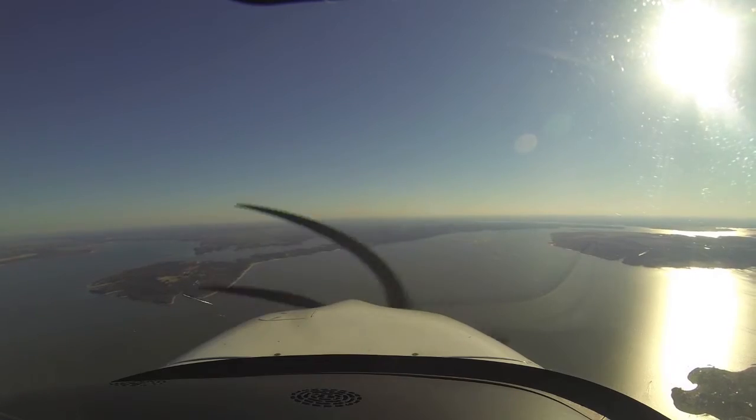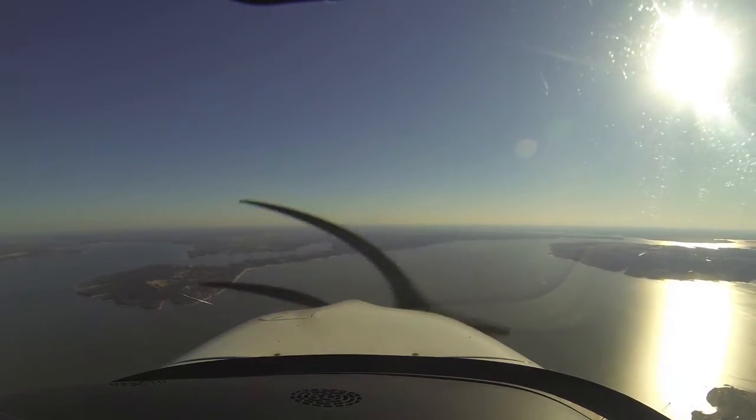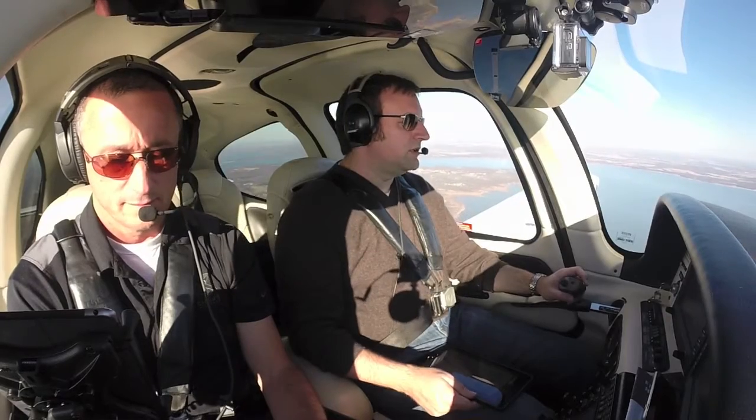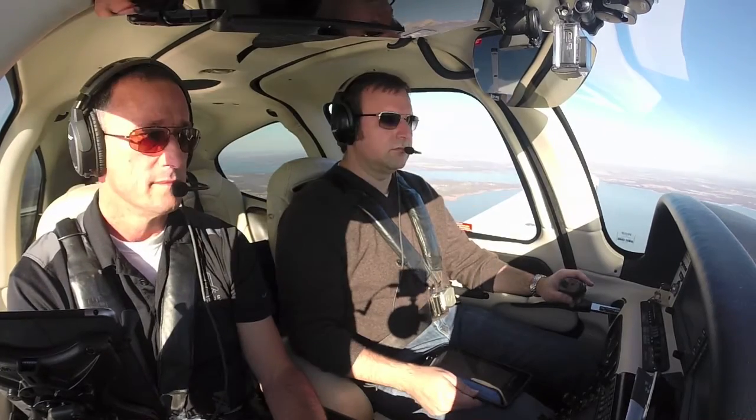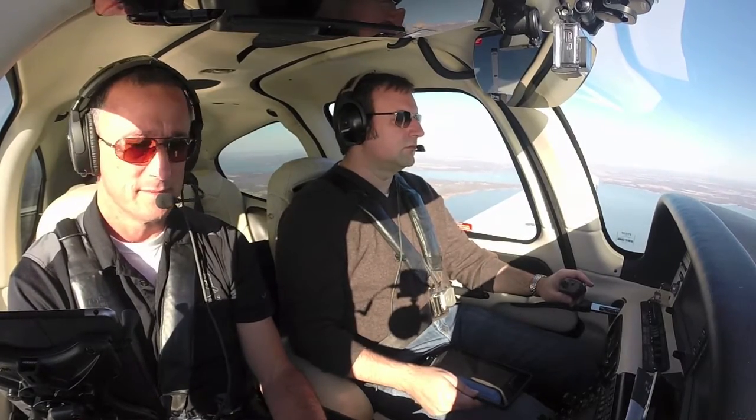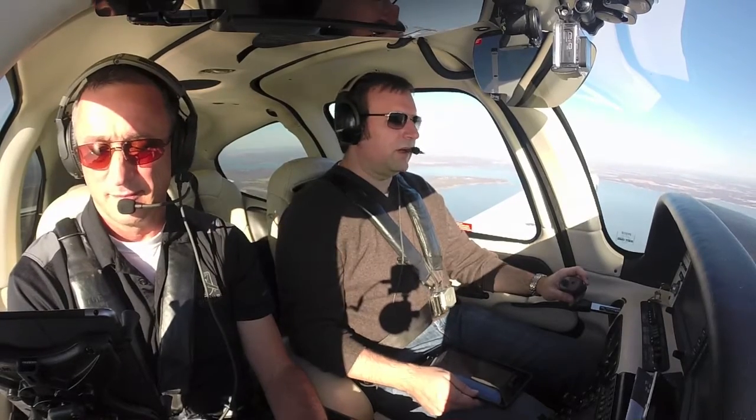Alright. And Cirrus 8-5-9 Juliet, we're passing Geig inbound for 1-7. Cirrus 5-9 Juliet, report Heiger. Report Heiger, 5-9 Juliet.